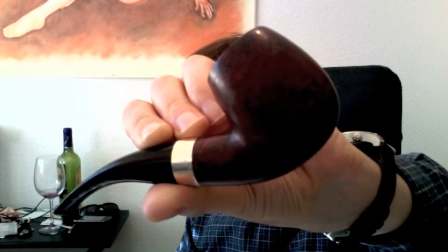The grain is very nice — you know, the typical bird's eye on one side and kind of flame grain on the other side. It's a nice wood, it's kind of thick but not heavy at all. It's quite light even though it's a big pipe, with this sort of egg-shaped bowl.